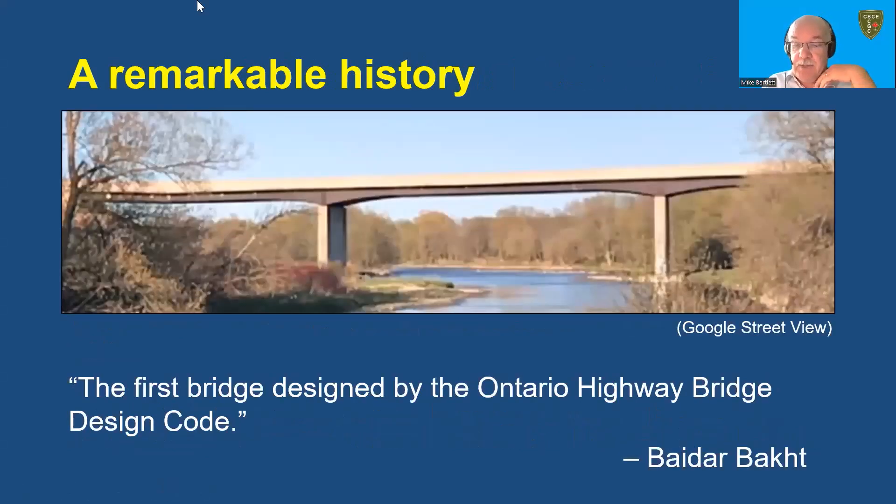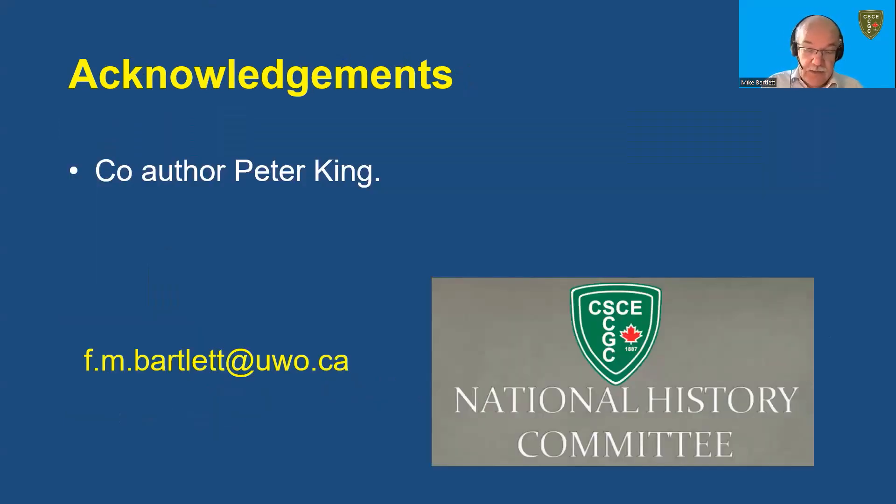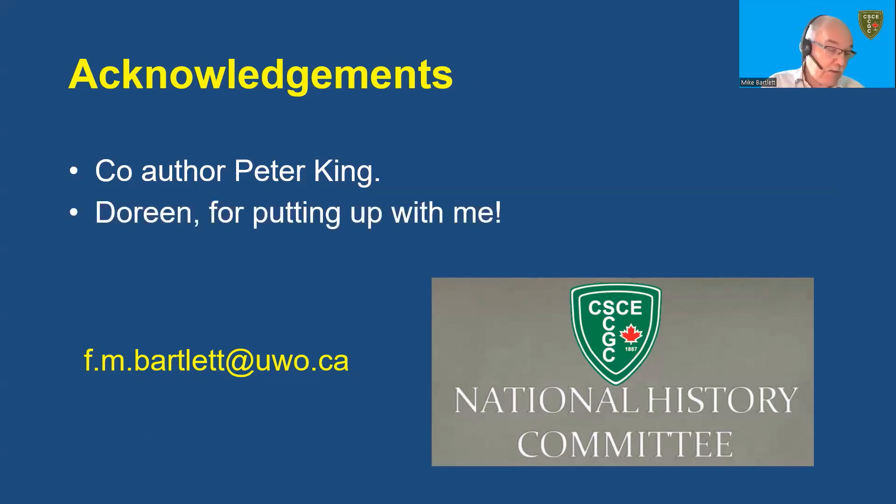At one of our planning meetings, Bader Bach described the Conestoga River Bridge as the first bridge designed using the Ontario Highway Bridge Design Code. This isn't entirely true — the traffic load model was different — but still, it's a nice way to think about it. I'd like to thank again Peter King, whose MESC thesis at Western presents a comprehensive analysis of the Conestoga River Bridge test results, and Doreen for putting up with me. We're happy to answer any questions you may have. Thanks.